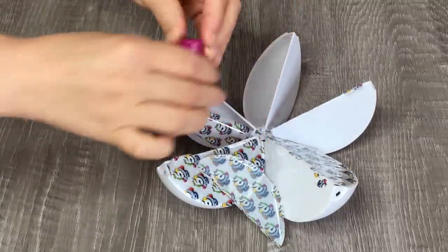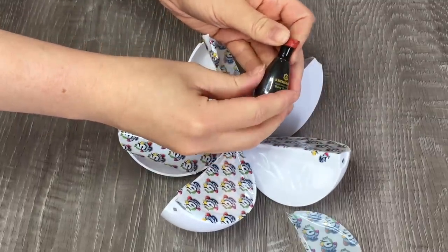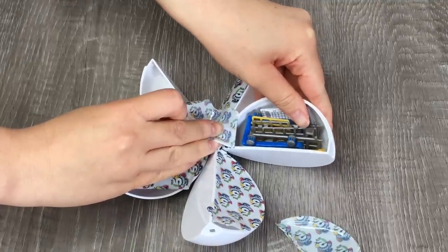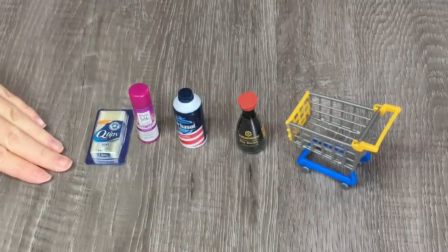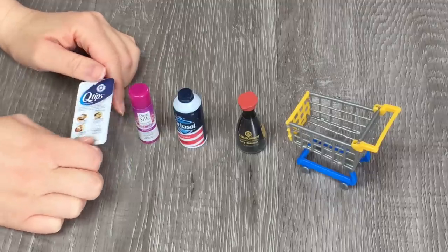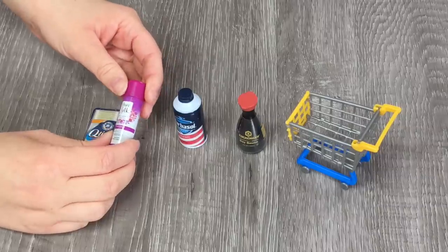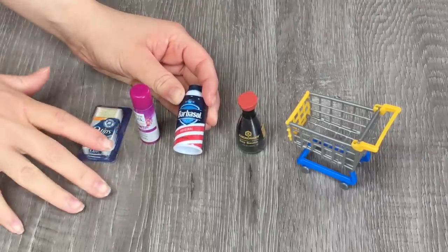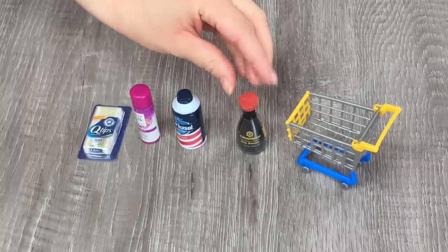We've opened up three bathroom products so far which I really like. Here's the fourth mystery surprise — we have some soy sauce which I love. And then finally the fifth surprise will be either a trolley, basket, or shelving unit — and we have a trolley. I was so excited about the Q-tips — it says there are 300 in the pack but it's just a photo on the top, and it looks so realistic. Next we have some raspberry mist moisturizer from the company Pure Silk. We also have some shaving cream, and finally some soy sauce which I'll definitely be adding to my doll kitchen. I know there's a surprise gold one which I'll have to look out for.